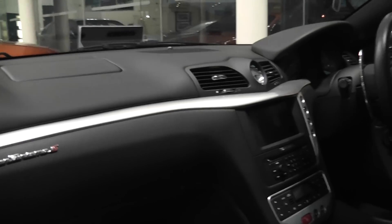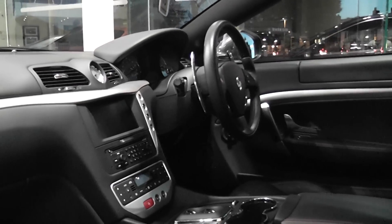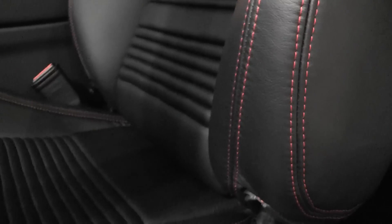The Gran Turismo S is at 434bhp with a 4.7 litre V8, which means it does 0-60 in under 5 seconds and can go on to do a top speed of roughly 180mph.